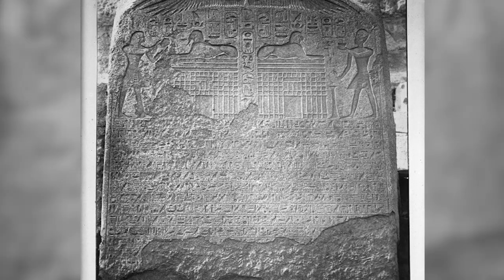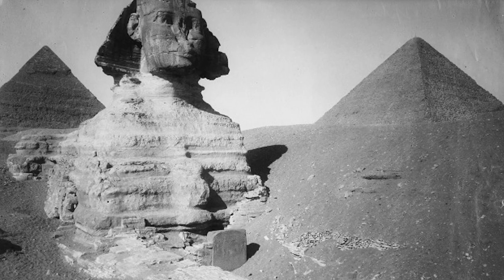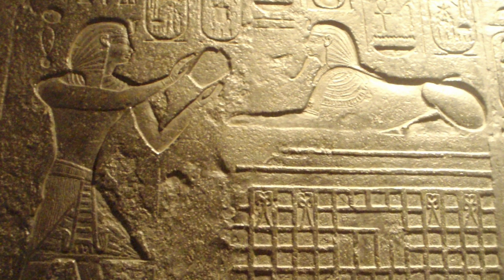The Dream Stele measures 3.6 meters or 12 feet tall, weighs 15 tons, and was originally part of the back wall of a small open-air chapel built by Thutmose IV between the paws of the Sphinx. The stele was rediscovered in 1818 during excavations overseen by Giovanni Battista Caviglia. The upper portion depicts Thutmose IV making offerings to the Sphinx, which is sat upon a high pedestal with a door at the base. This pedestal is probably just an artistic liberty to bring the Sphinx up to the level of the pharaoh — though it has led some people to assume there's some sort of secret passageway and chamber beneath the Sphinx. We're not here for the pretty pictures though; we're here for the writing, and underneath this scene in the lunette of the stele is where the real story begins.